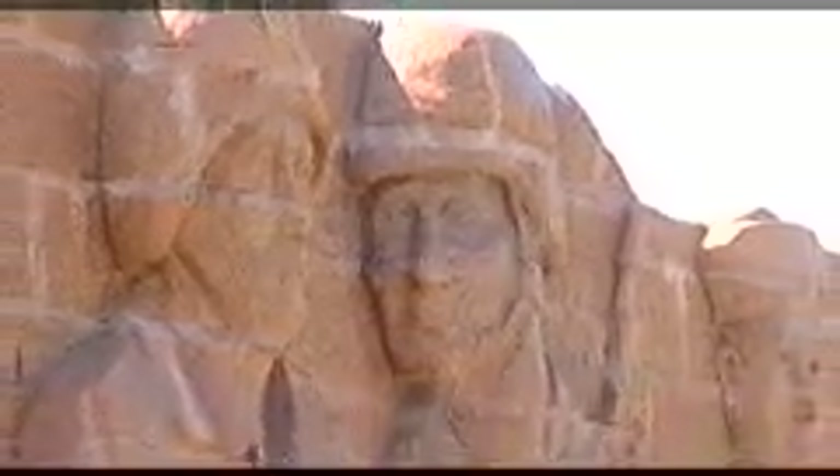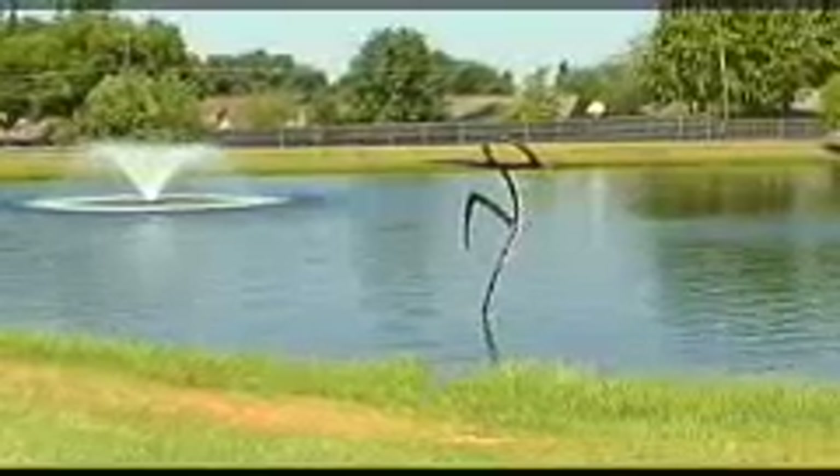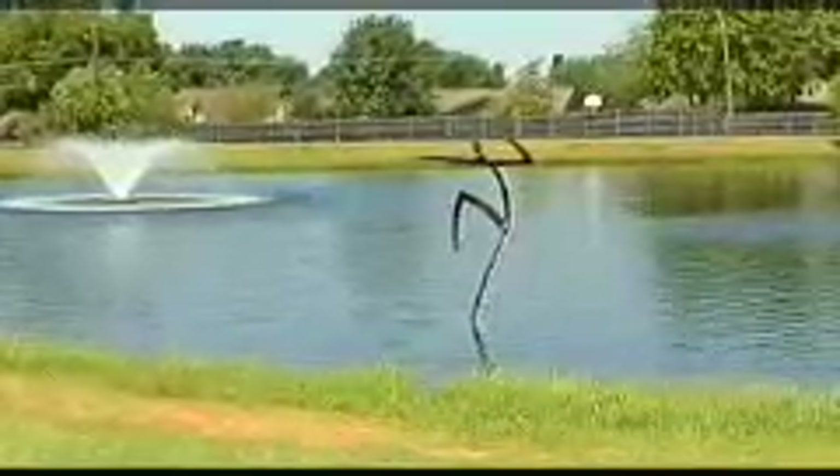Since the program began, the city has commissioned 14 original artworks for residents and visitors to enjoy. The art pieces are located in parks and public buildings throughout our city. They include a wide variety of mediums and materials, from paintings and mosaics to metal and stone sculptures.